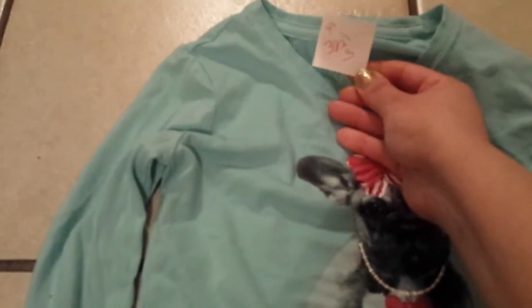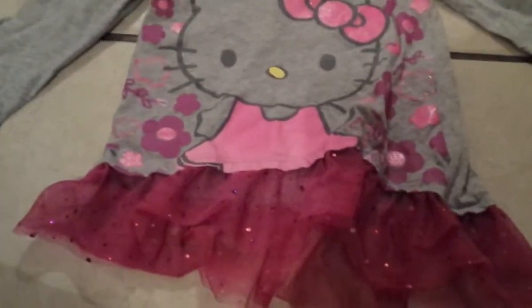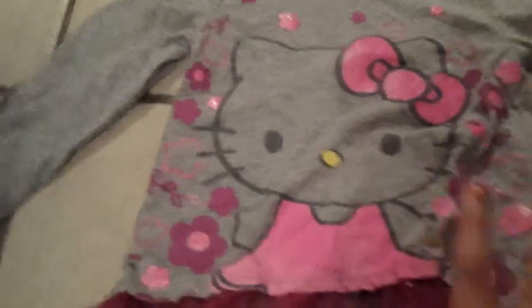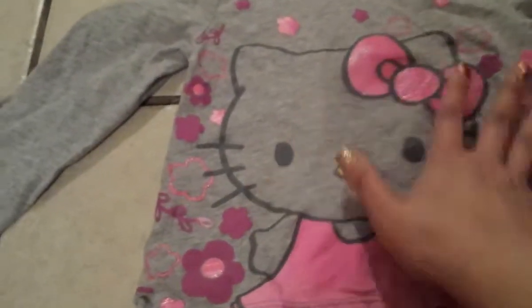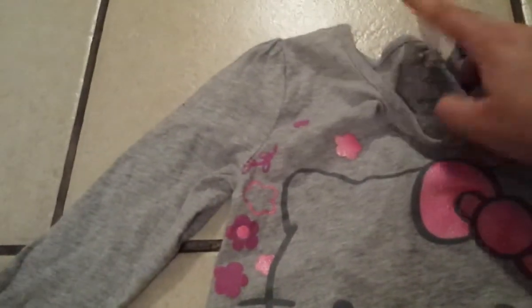This next one is the cutest one in the entire haul. It's so cute because it has a little ruffle with sparkly glitter stuff. It's in great condition — like new. I just really like shopping at the thrift store because you find so many good things. This was only $1.91.